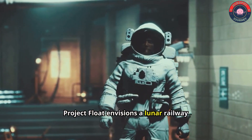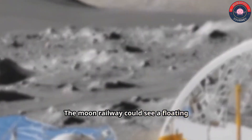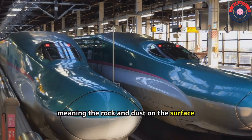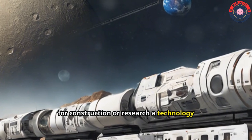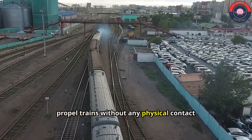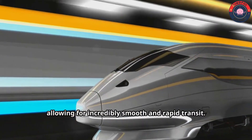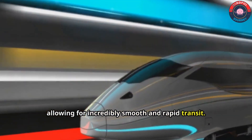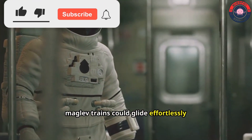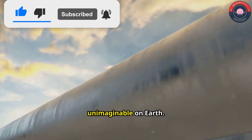Project Float envisions a lunar railway system unlike any on Earth. The moon railway could see a floating robot tray transporting lunar regolith — meaning the rock and dust on the surface of the moon — for construction or research, a technology that uses powerful magnets to suspend and propel trains without any physical contact with the tracks. This eliminates friction, allowing for incredibly smooth and rapid transit. On the moon, where gravity is a mere sixth of Earth's, maglev trains could glide effortlessly across the lunar landscape, reaching speeds that would be unimaginable on Earth.